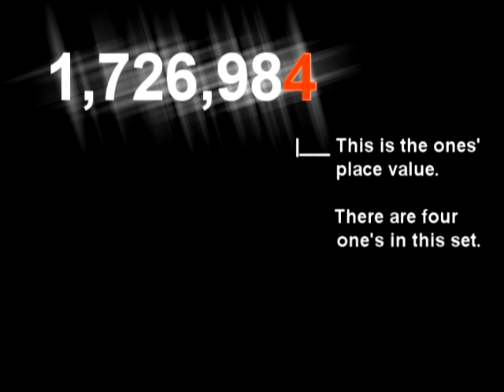The digits, the digits, they each have a name. Memorize them, understand them, it's the game.